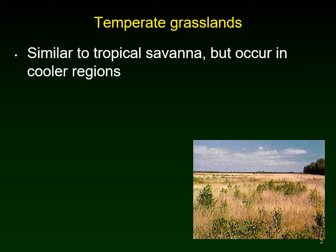Temperate grasslands are similar to tropical savannah, but they're cooler, so they actually have a winter — a cold season. Whenever you see the word 'temperate,' you know you're going to be dealing with some sort of a cold season. Temperate refers to the fact that we're not tropical anymore; we are further north and south dealing with a colder season.